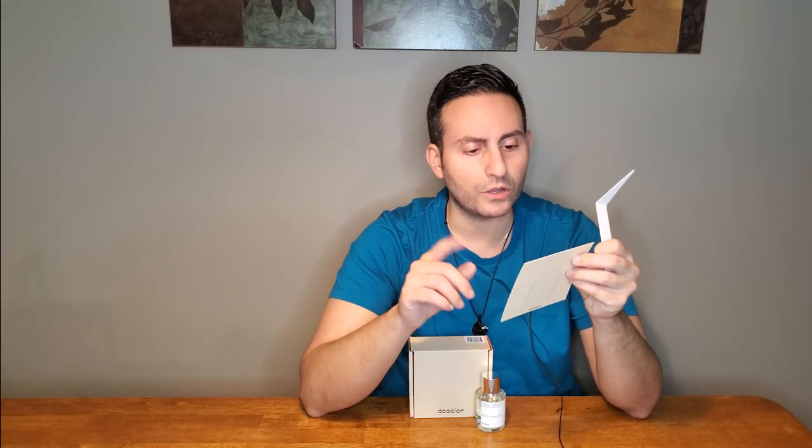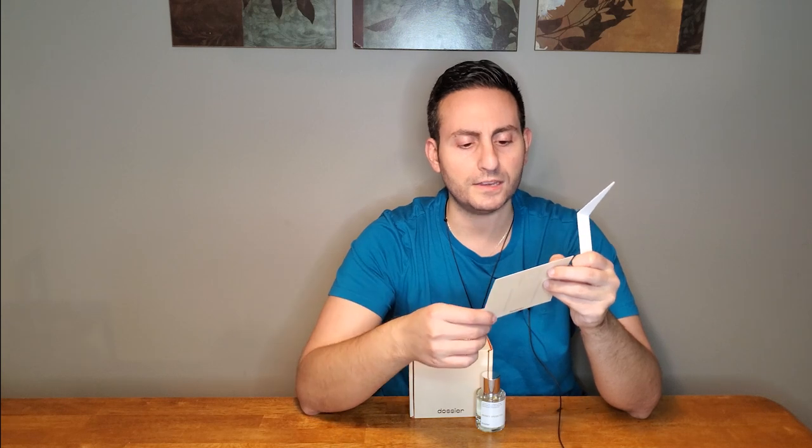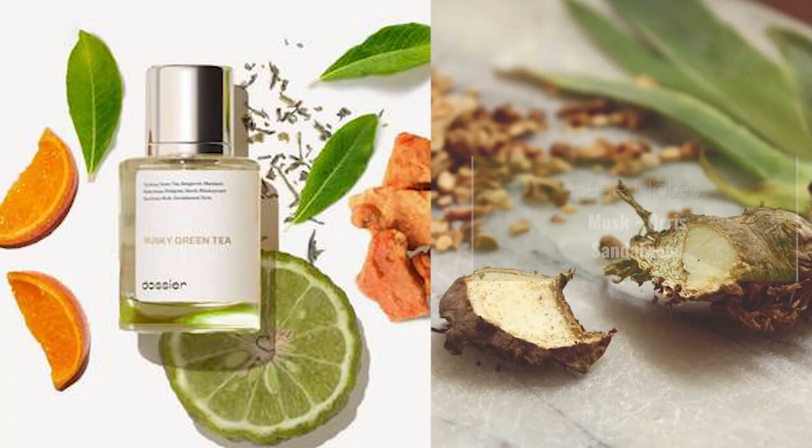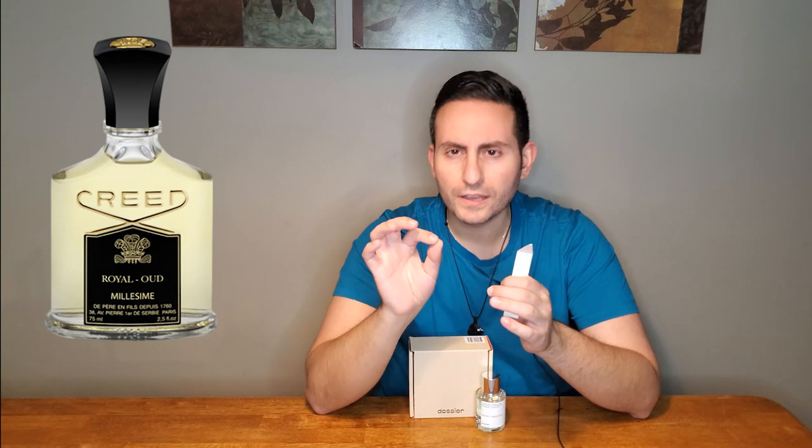As secondary notes, we also have sandalwood and orris. The orris I can kind of sense in here, providing to the cleanliness of the blend. In terms of the sandalwood, in my experience sandalwood has always been a creamy, sweet ingredient — but there's nothing sweet about this fragrance. Even in the case of an original Santal, I'd say that's a little sweet. Royal Oud has an ambery touch in the base that can be perceived as a little sweet. But all the times I've smelled and worn this one, including the original, I've never really perceived anything sweet about it.